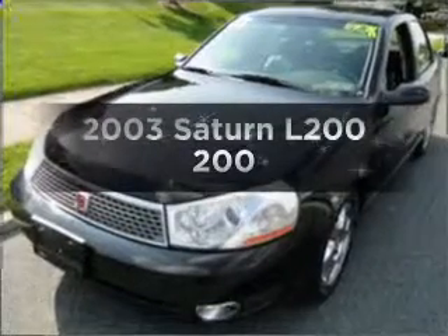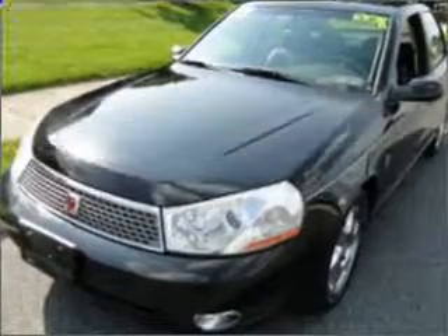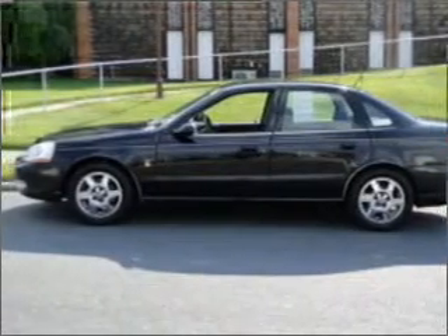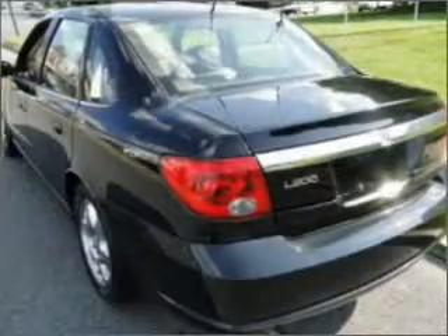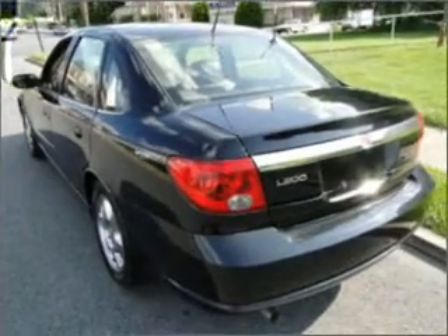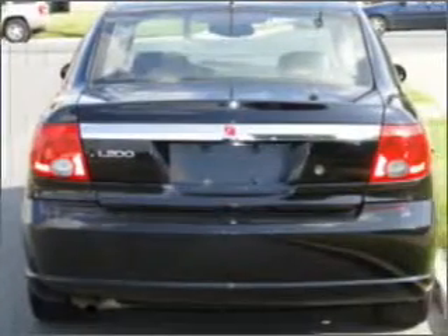Imagine yourself in this 2003 Saturn L200. If you're looking for an automobile with great attributes, look no further. With an efficient four-cylinder engine connected to a smooth shifting automatic transmission. Brake safely with the anti-lock braking system.